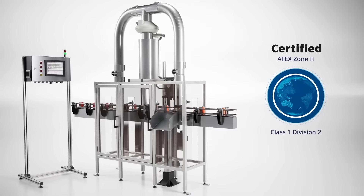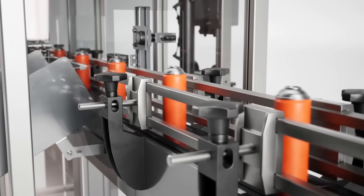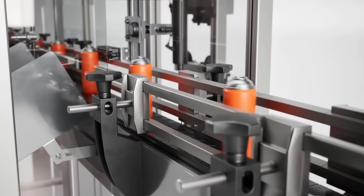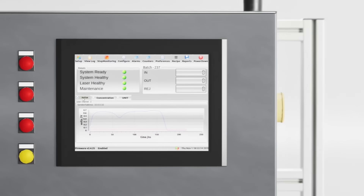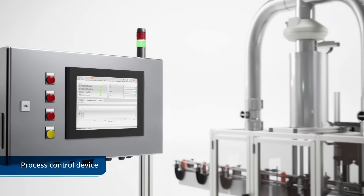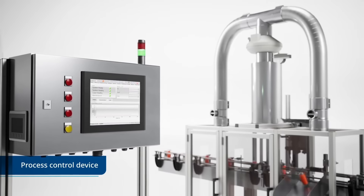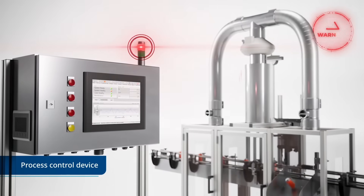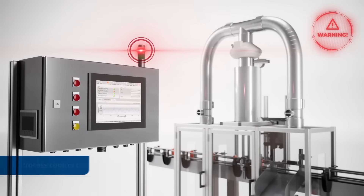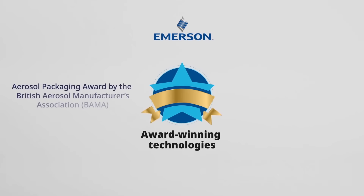The Rosemount CT2211 not only provides 100% inspection of each can for leaks in real-time, it also works as a process control device, monitoring rejection rates and patterns. In addition, if consecutive packs are rejected, suggesting a systemic issue, an alarm will stop the line immediately to avoid waste.